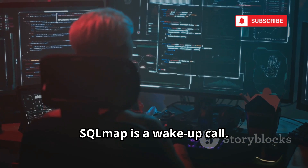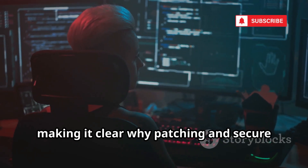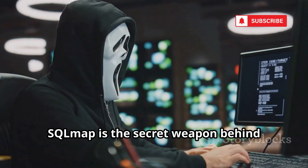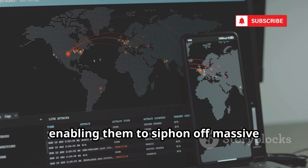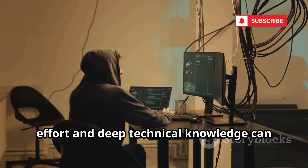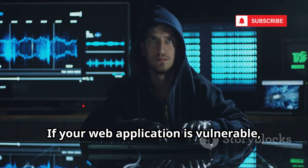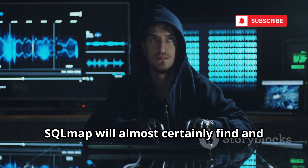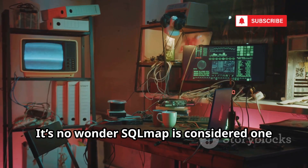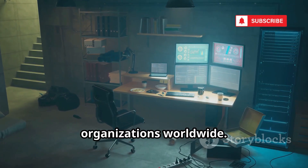For defenders, SQLMap is a wake-up call, vividly demonstrating the devastating impact of SQL injection vulnerabilities and making clear why patching and secure coding practices are absolutely essential. For attackers, it's the secret weapon behind countless high-profile data breaches. What once required painstaking manual effort can now be automated in minutes, thanks to SQLMap's intuitive scripting and powerful automation features. If your web application is vulnerable, SQLMap will almost certainly find and exploit it. It's considered one of the most dangerous and essential tools in the entire Kali Linux arsenal, trusted by professionals and feared by organizations worldwide.